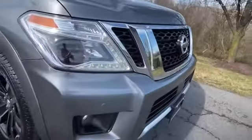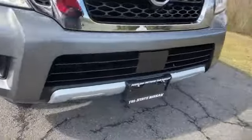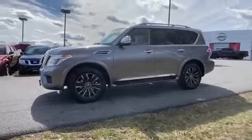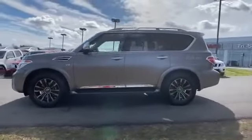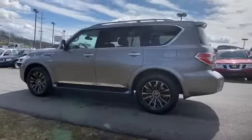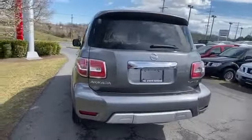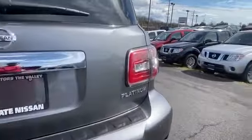You'll absolutely love all of the included premium features such as Lane Keeping Assist, Side View Mirrors with Turn Signals, Entertainment System, Lane Departure Warning, Satellite Radio, Navigation, and Premium Sound System.